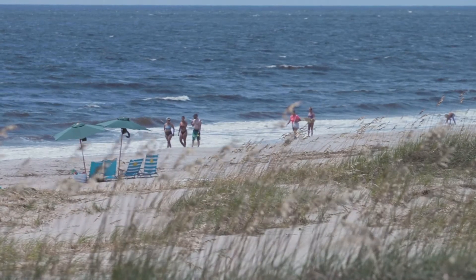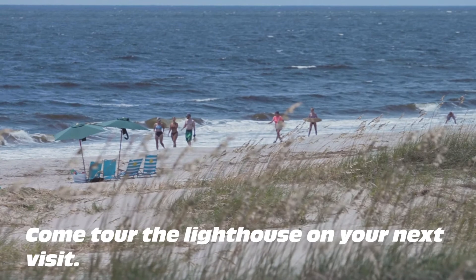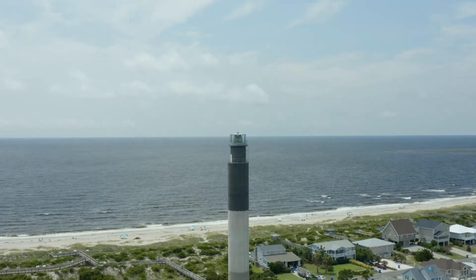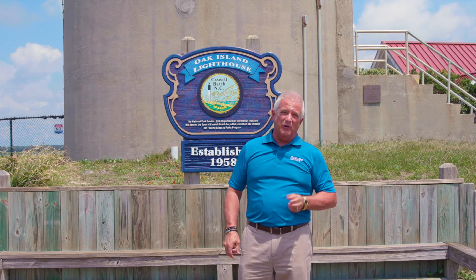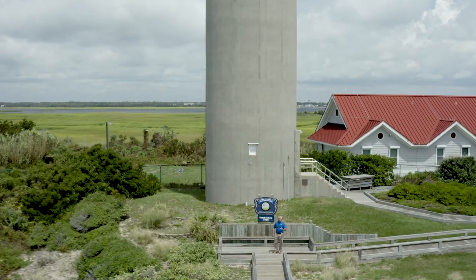Tours have been happening for 14 years now, thanks to the organized group called the Friends of the Oak Island Lighthouse, and we appreciate their efforts to help share a piece of this special landmark with visitors. That's it from the Oak Island light. I'm Jack Hamilton with the Hamilton Realty Group, and we hope to see you soon with the next edition of the Brunswick Beat.